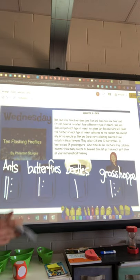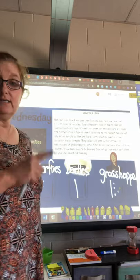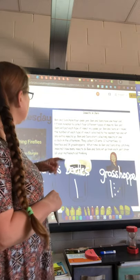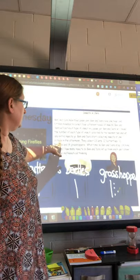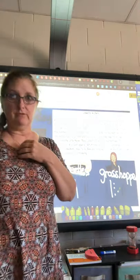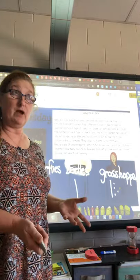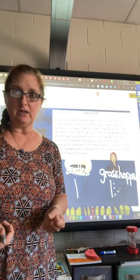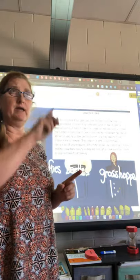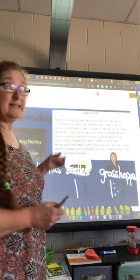Here's my entire problem. There were two questions to answer. The first question: what time do Ben and Sarah stop catching insects? I look back — they started at one o'clock in the afternoon and collected for one hour and fifteen minutes. Hours count by ones, so one o'clock plus one hour is two o'clock. Then fifteen minutes after two is 2:15. That's the answer to the first question.